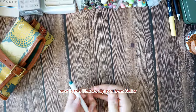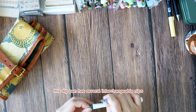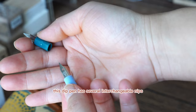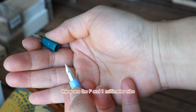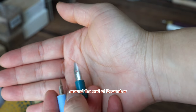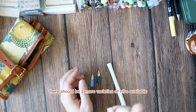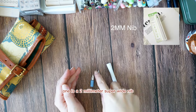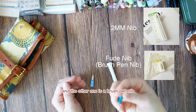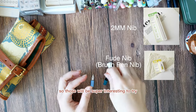Next is this Hokolo dip pen from Sailor. This dip pen has several interchangeable nibs — these are the fine and one millimeter nibs. Around the end of December, there should be two more varieties available: one is a two millimeter super wide nib, and the other is a brush pen nib. So those will be super interesting to try.